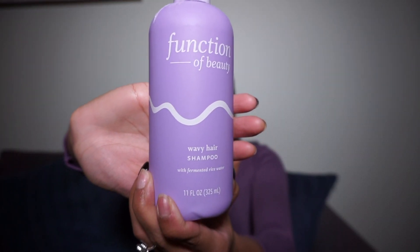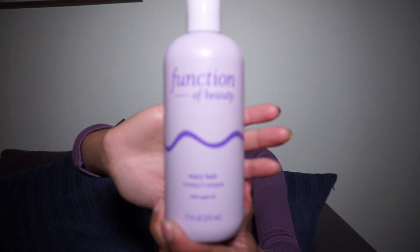The shampoo I picked is the wavy hair one with fermented rice water, and the conditioner is wavy hair with argan oil. The fact that it has rice water is amazing because I've been wanting to try rice water — I heard it helps with growing your hair and I want my hair to be longer. So I'm super excited to use a shampoo that already has it and I don't have to make it myself.